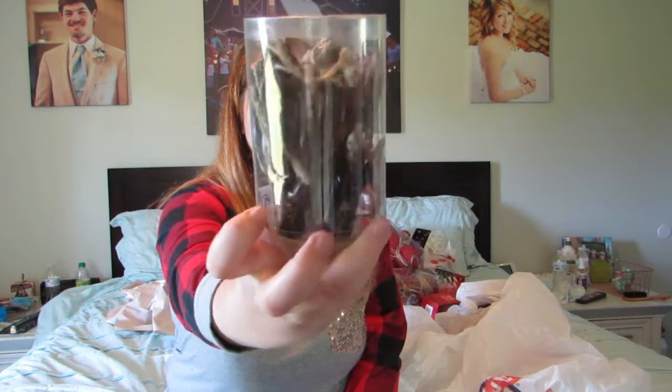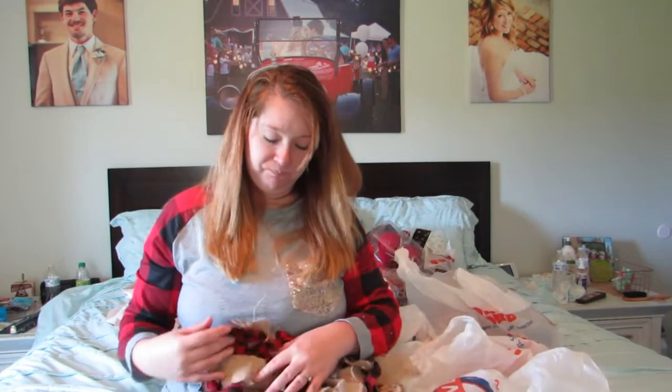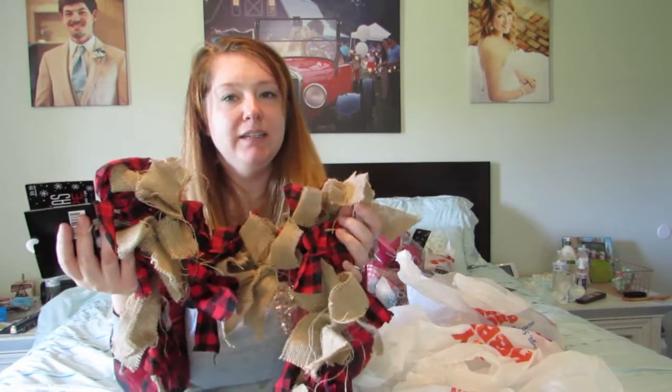Most of the ornaments I got are shatterproof — I have a three-year-old, two cats, and Weston will probably be pretty mobile by Christmas. The deer antler ornaments were originally $7.99 so I got the whole set for $4. I also got two burlap and buffalo check garlands — I'll probably use these on my entertainment center or island bar rather than the tree. They were originally $9.99 each so I got them for $5 each.